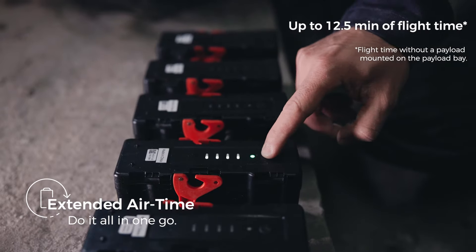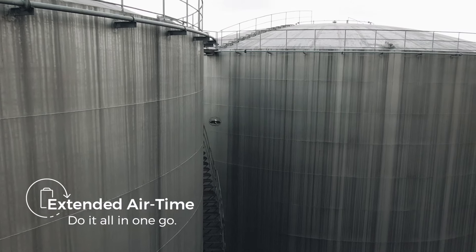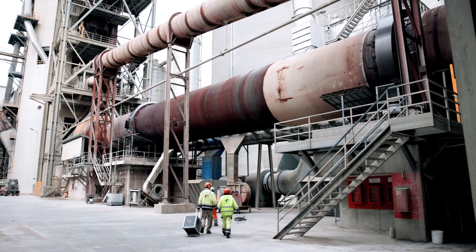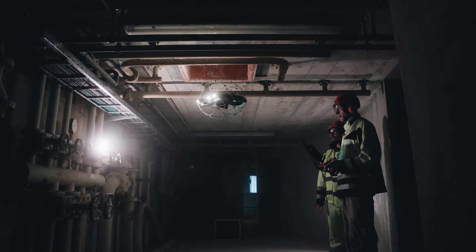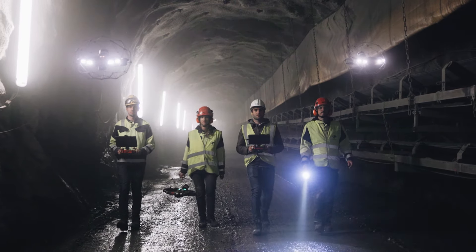Ilios-3 offers up to 12.5 minutes of flight time so you can go the extra mile on every single flight. In a radically changing industry, digitize the inaccessible using Ilios-3 and get full operational clarity inside your assets in all safety.